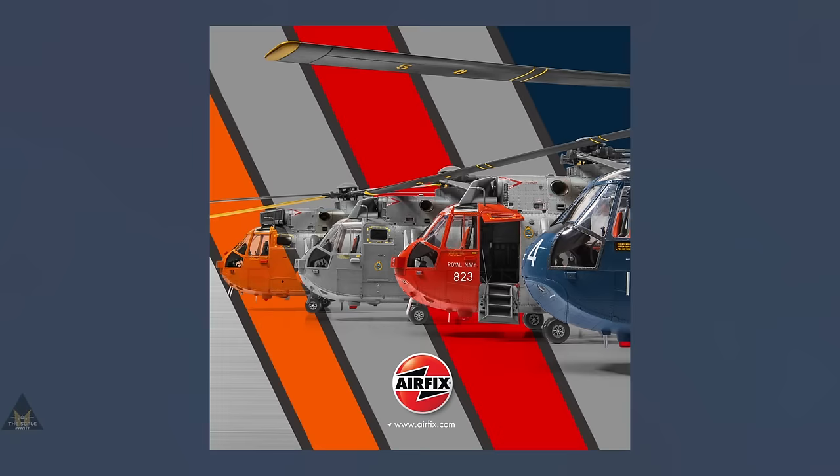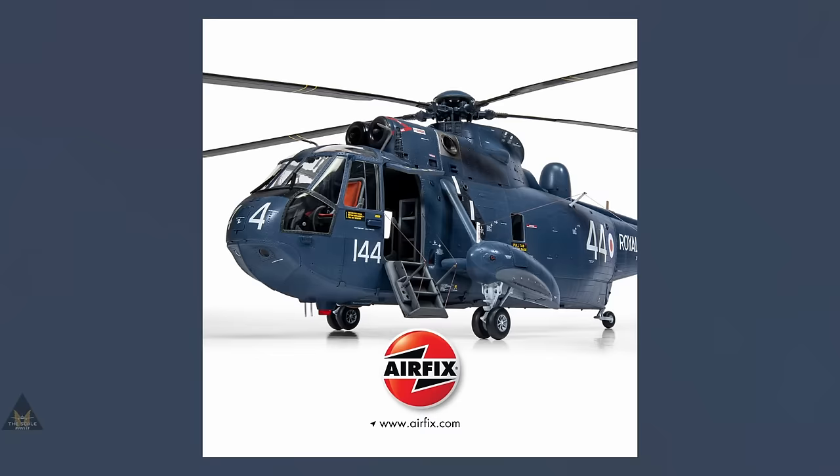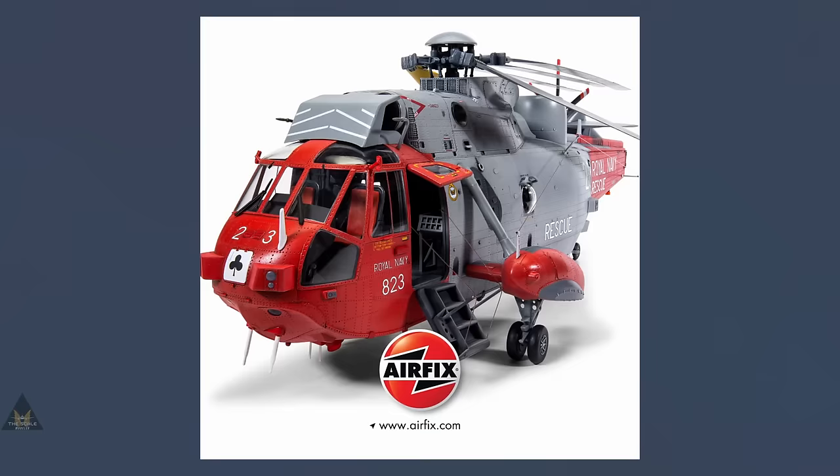Coming in at number 13, we have the Airfix Westland Sea King in 1:48. What a model this is — it comes in four schemes, was released last year, and has extremely high detail, looking absolutely beautiful. If you've made this, please let us know in the comments what it was like.